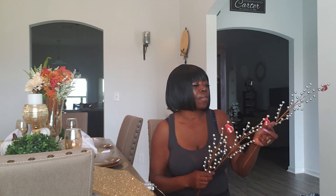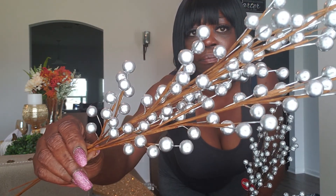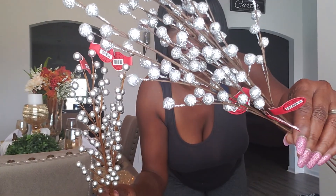I also picked up some picks. I got three of these silver picks — they're called Christmas picks but you don't have to use them just for Christmas. I'll probably put them in a vase if I don't put them on my tree. I also got three of these silver glitter ones — this one is more metallic and this one has more glitter — so three of each.